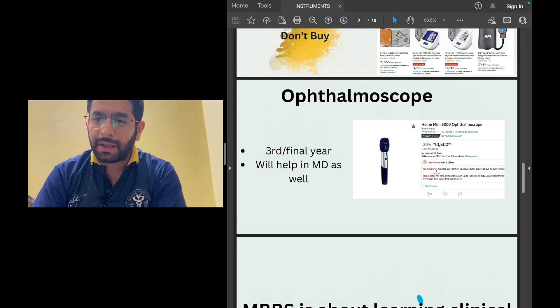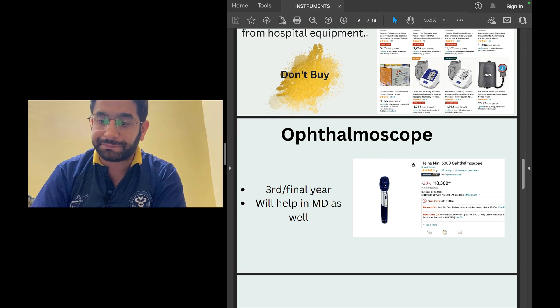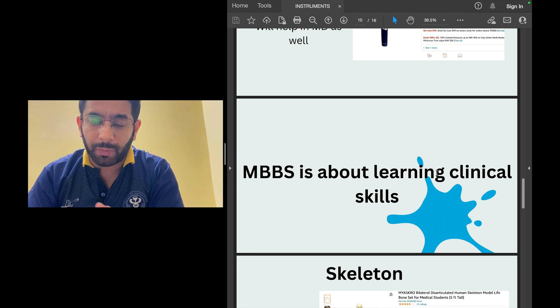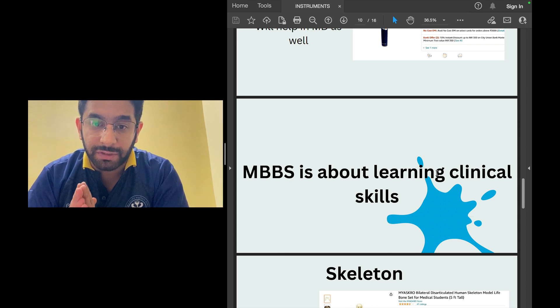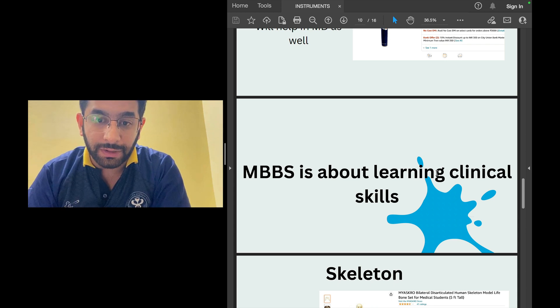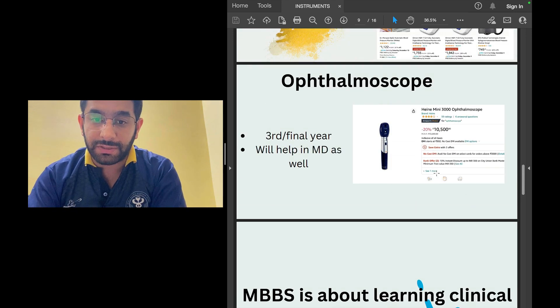What about an ophthalmoscope? This will be very helpful in your third year during ophthalmology and in your final year during medicine rotations. It costs about 9,000 to 10,000 rupees after discounts. I suggest buying one because MBBS is about learning clinical skills — you should be comfortable looking at a patient's fundus, identifying hypertensive retinopathy, papilledema, or Roth spots. This instrument will help you in MBBS and even further in MD Medicine or MD Pediatrics.